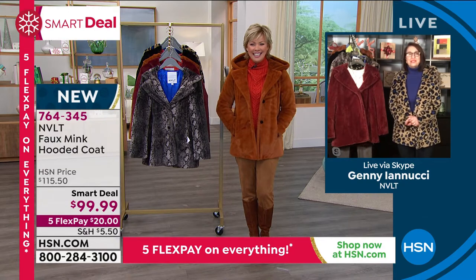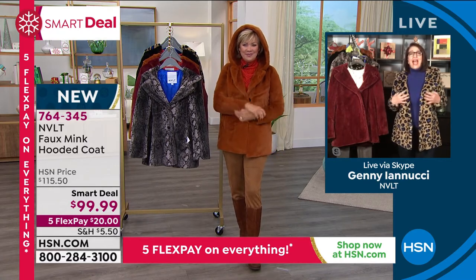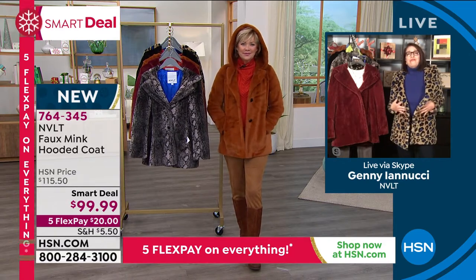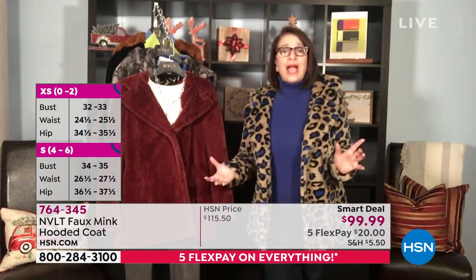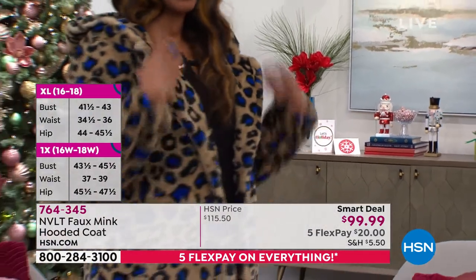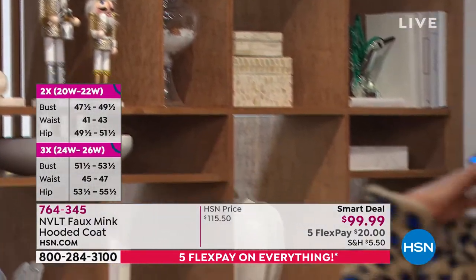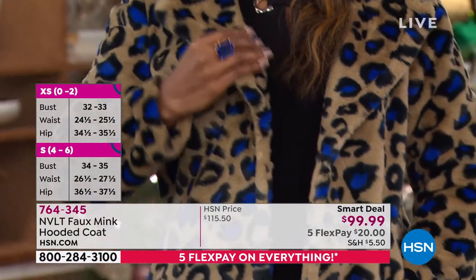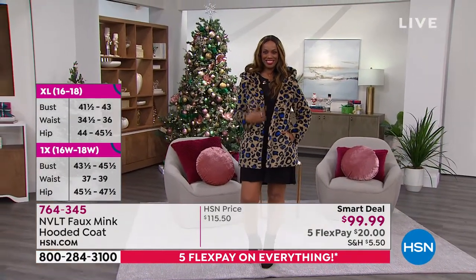Hi, Callie. I am absolutely thrilled to be here today. You look stunning in that color, by the way. You styled yourself perfectly. And I'm thrilled to be bringing this really cozy faux fur hooded coat to NVLT. I call this coat your instant style maker. It's definitely going to keep you cozy and warm, but you can team it with your jeans, leggings, or a pretty skirt or dress. This piece will instantly elevate your outfit to a whole other level. Once you put it on, you're not going to want to take it off because it is so soft to the touch, so luxurious. It is a beautiful quality of faux fur that feels and looks like sheared mink — but it's actually a short-pile faux fur. It's light. It's fluffy.